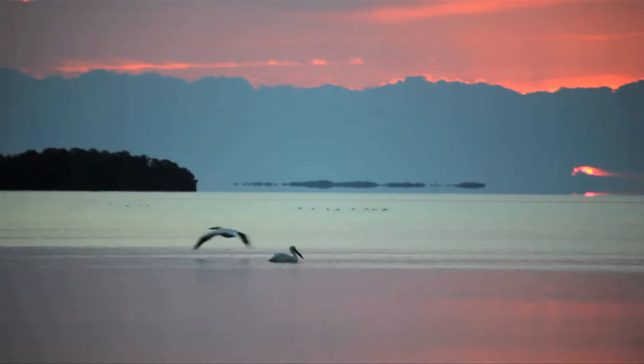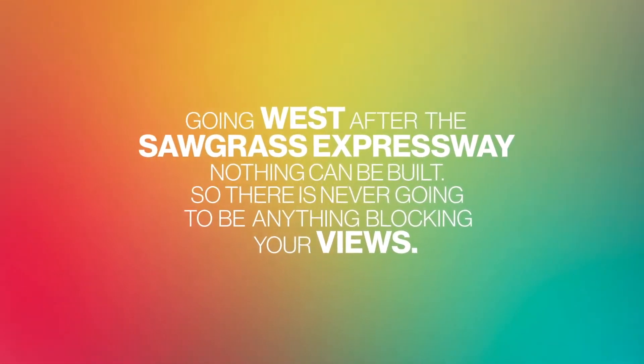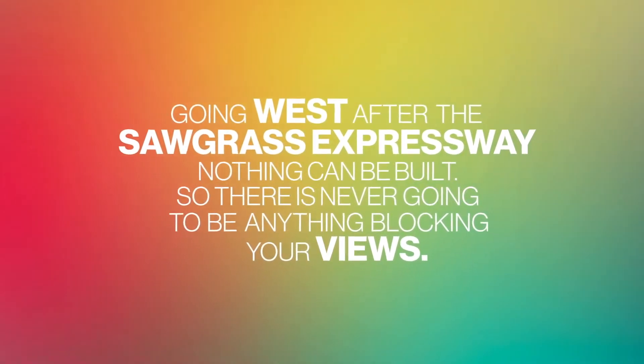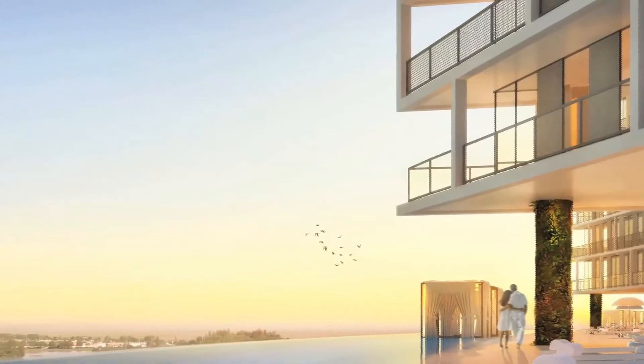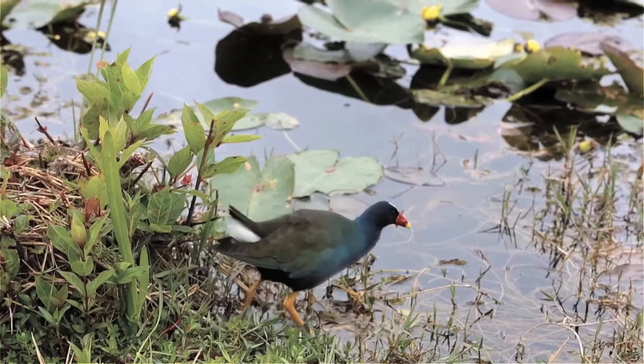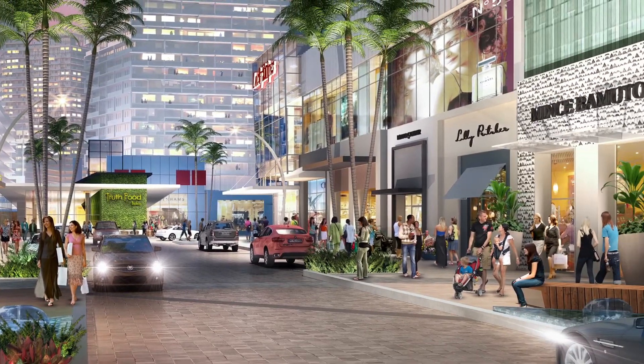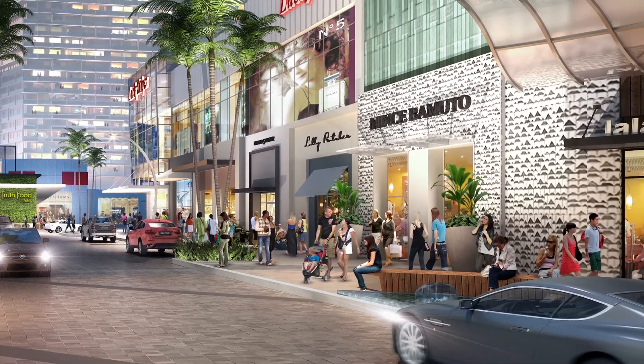The views are spectacular — it's really like another coastline. We are on the western boundary of Broward County. Going west after the Sawgrass Expressway, nothing can be built, so there is never going to be anything blocking your views. We have incredible sunsets and wonderful species of birds, plants, and animals. The natural environment blends and is really part of the built environment.